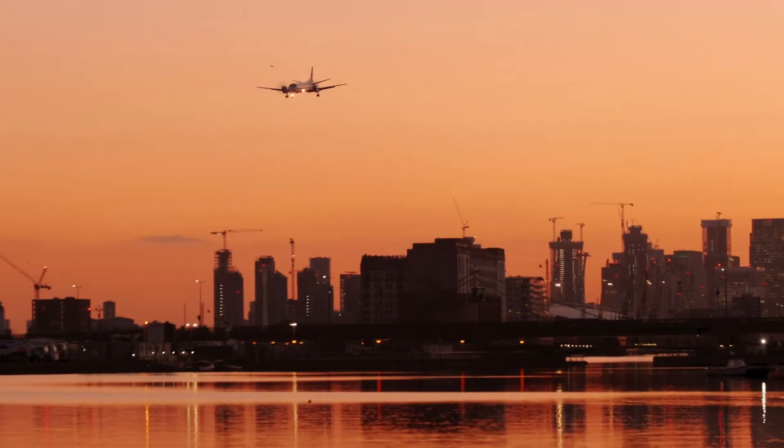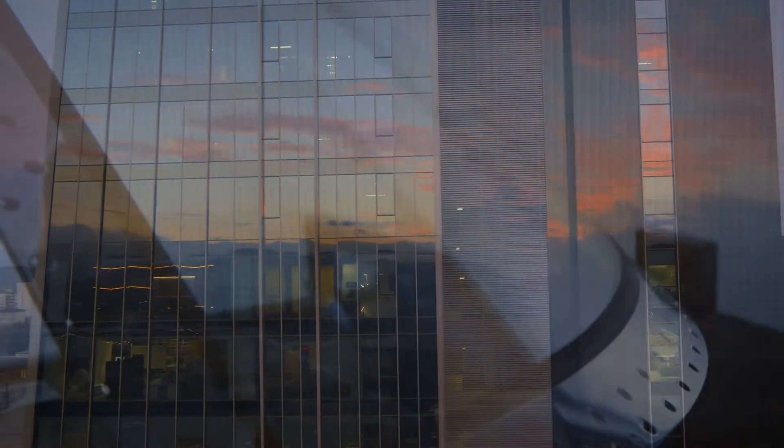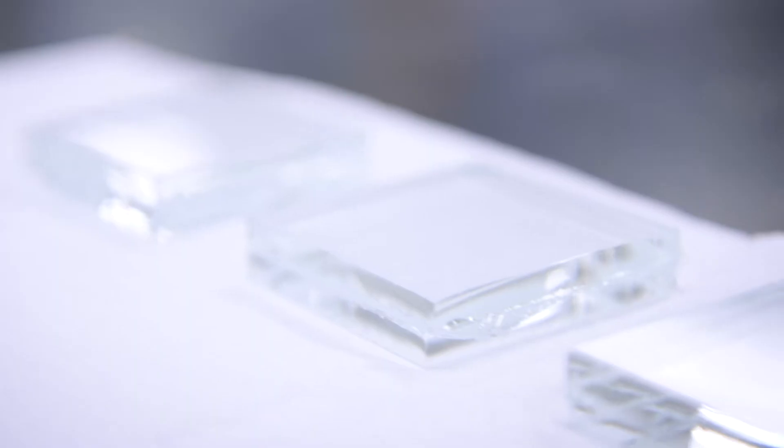Aircraft transparencies already provide some degree of blockage, but still allow some rays to come through. That's changed with the introduction of transparencies made with PPG Solaron Blue Protection UV Plus Blocking Technology, a new advancement developed by PPG.